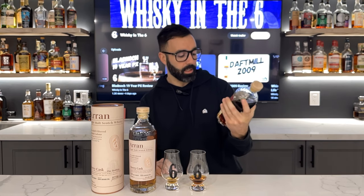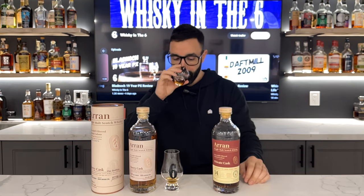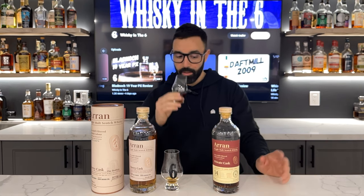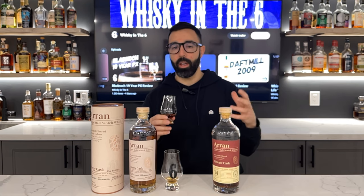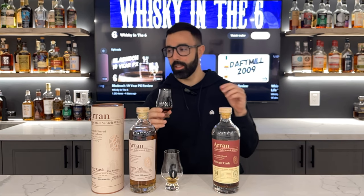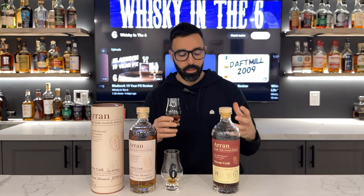Over here to this single cask Pinot Noir — obviously super dark, a lot of wine influence on this one. On the nose: when I first got this I was excited, and then the next time I tried it I picked up a bit of sulfur and it is here. It's just not that horrible eggy kind of sulfur. It's borderline. It's very matchstick heavy. It's something that almost approaches eggy, but not.